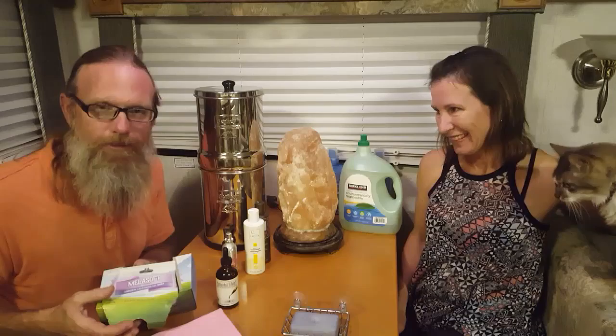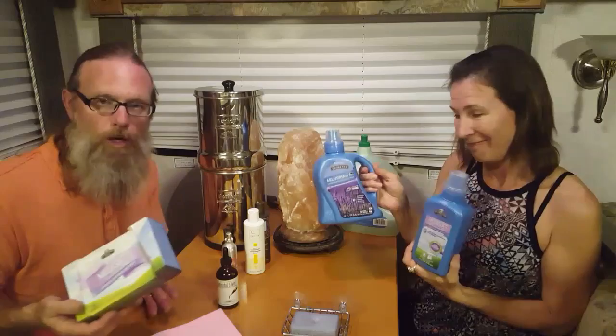These are dryer sheets that are environmentally safe and environmentally friendly. They are a fabric softener that works fantastically well. We also use a liquid detergent and a liquid fabric softener from this product line — a wonderful way to reduce toxins in your laundry.